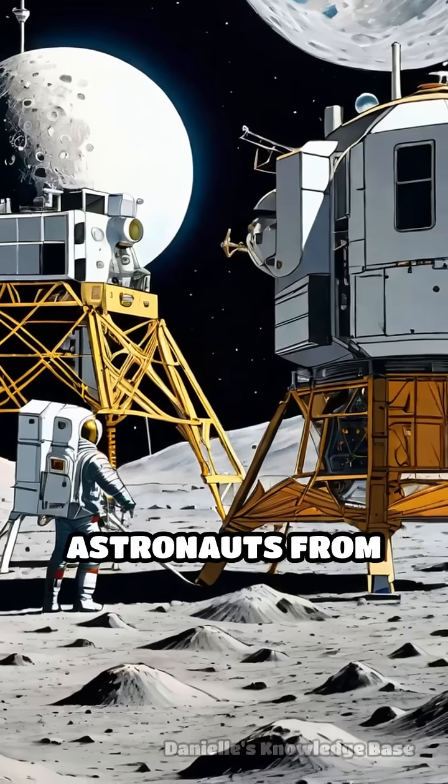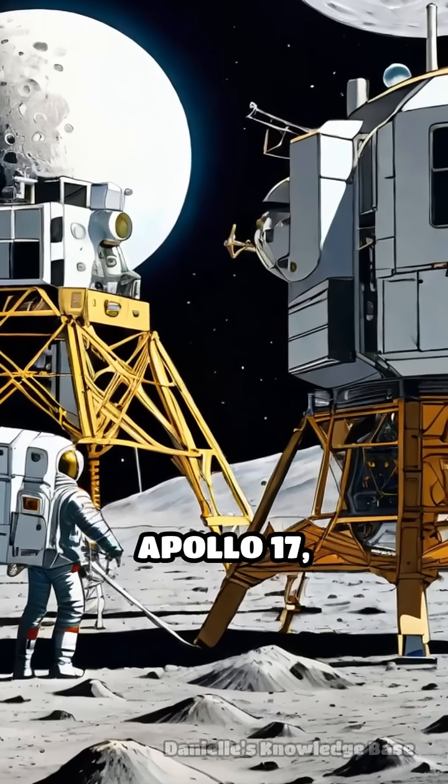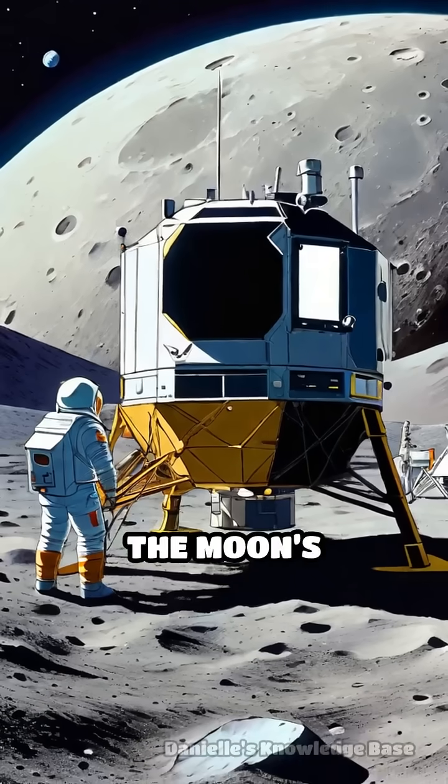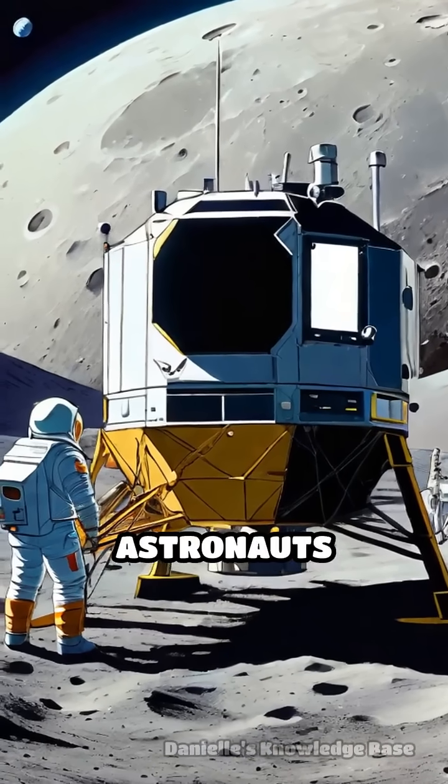Deployed by astronauts from Apollo 12 through Apollo 17, ALSEP was a suite of scientific instruments designed to study the moon's environment long after the astronauts returned to Earth.